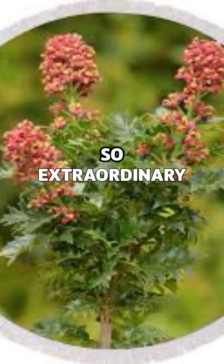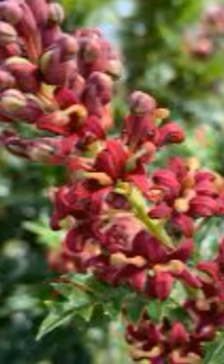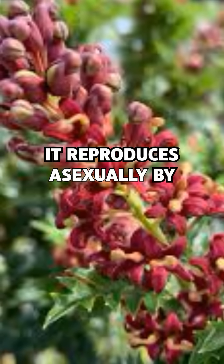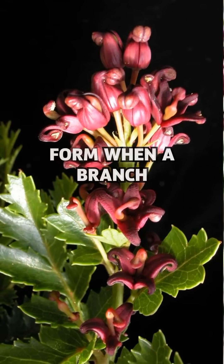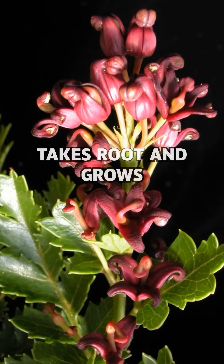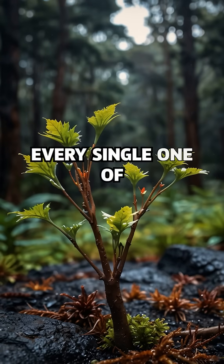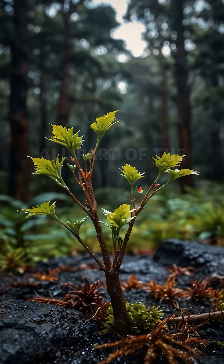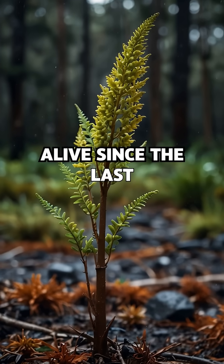Here's what makes it so extraordinary. This plant has never made seeds or fruit. Instead, it reproduces asexually by cloning, meaning new plants only form when a branch falls, takes root, and grows into another genetically identical copy. Every single one of its stems and leaves are all part of the same individual organism, alive since the last ice age.